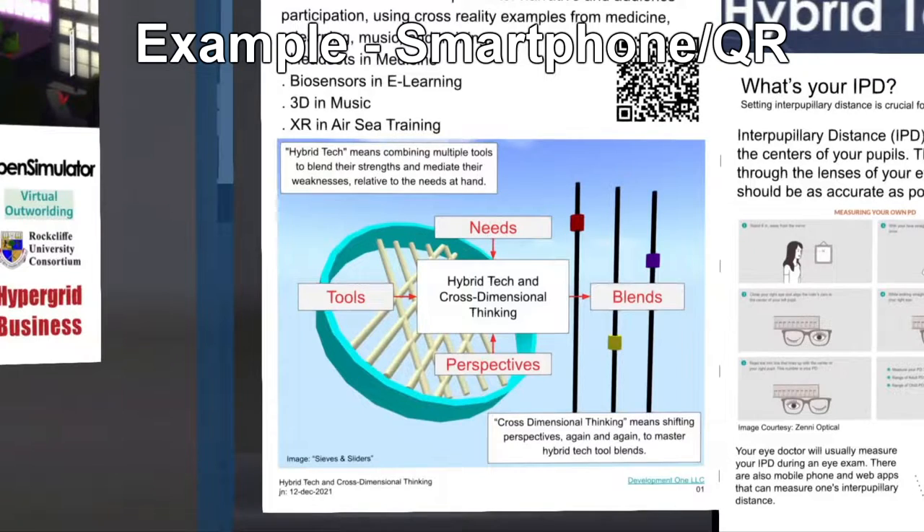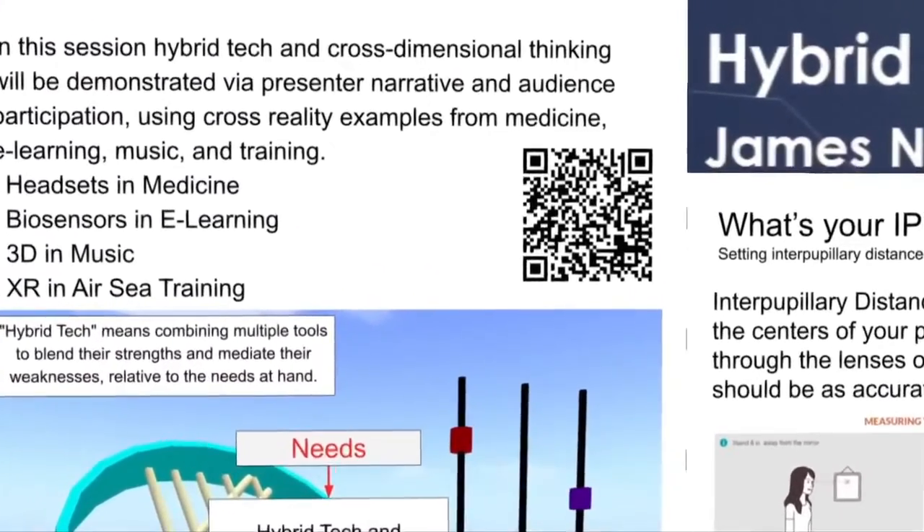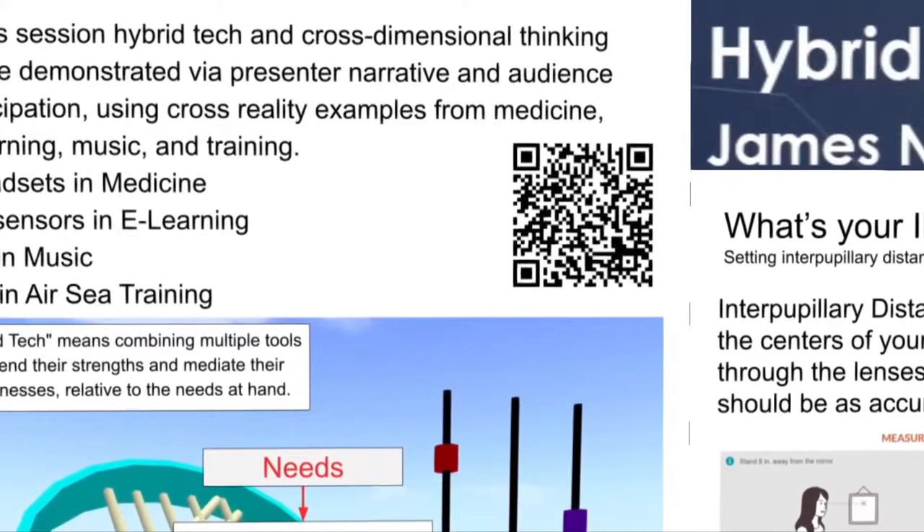If you have a smartphone handy right now, I invite you to scan the QR code on my first slide for a link to the slides on this page, including my references. One, what is the need being met? Having references for later use.